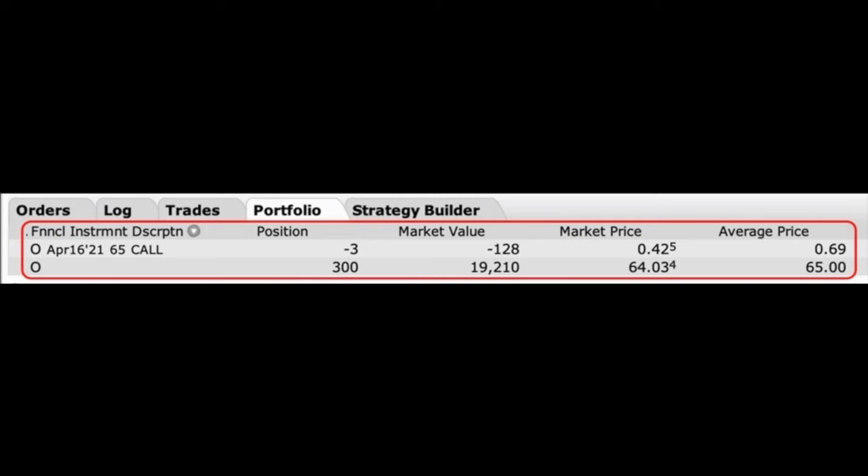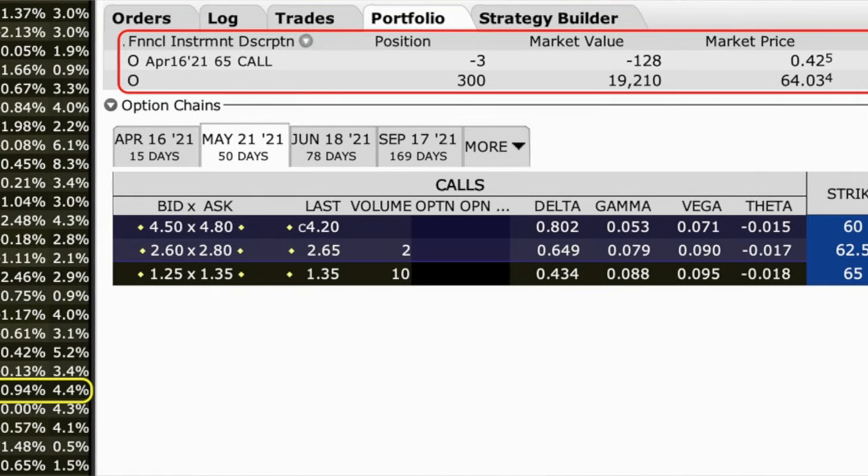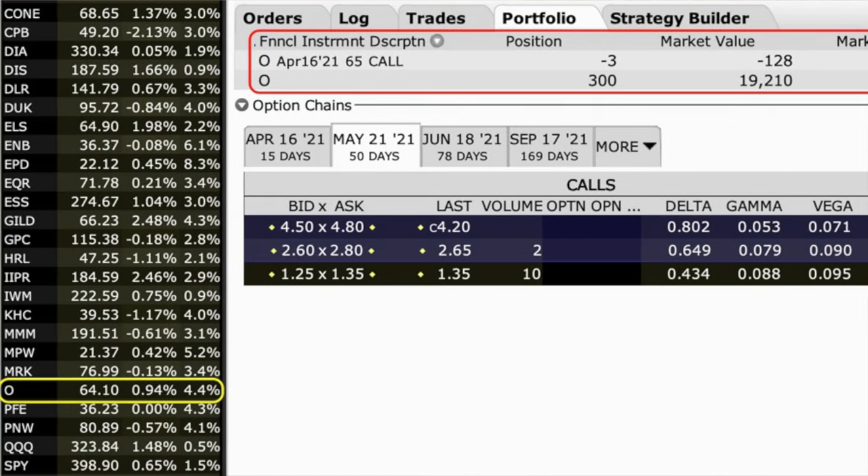Under market price, you see that each of those options is worth just over $0.42 per share. In the final column in the red box on the right under average price, you see that we were paid $0.69 per share for selling those covered call option contracts. Down at the bottom left in the yellow rectangle, you see that Realty Income is currently trading for $64.10 per share, and to the far right in the yellow box, you see that Realty Income's current dividend yield is 4.4% per year.